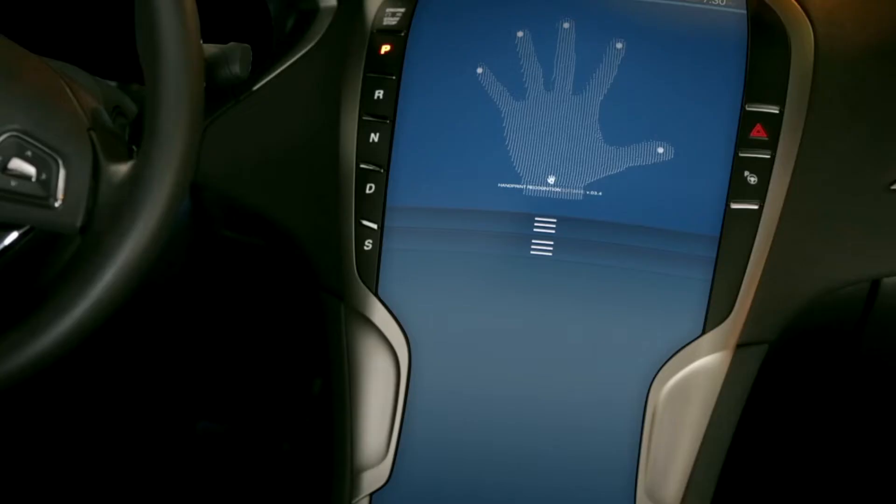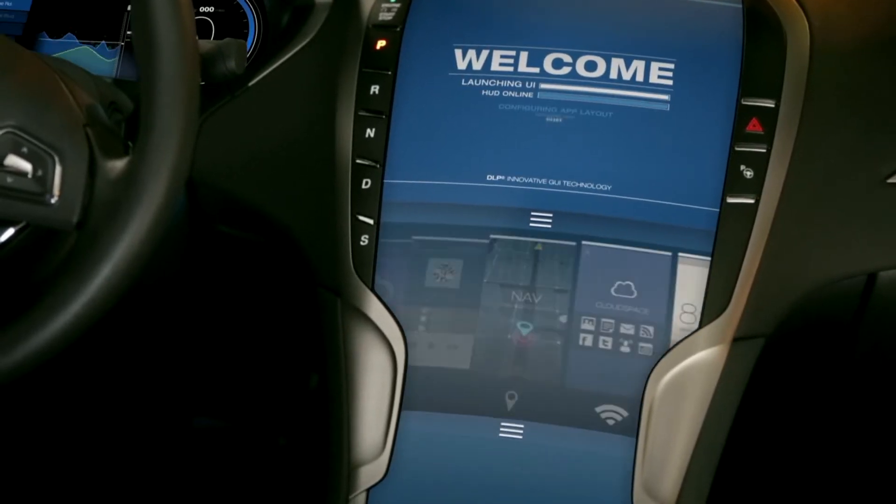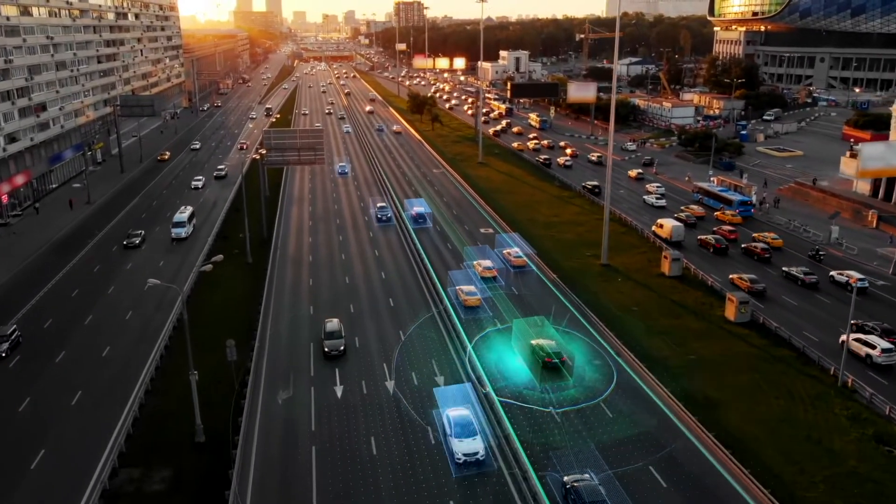There's a new reality today for automotive engineers. Cars are being defined more and more by software. The amount of software and the complexity of software in vehicles are increasing to accommodate the migration to semi-autonomous and autonomous vehicles.